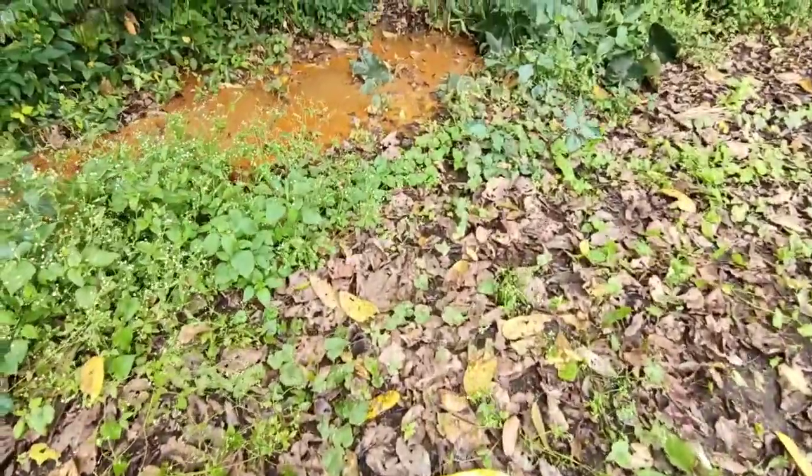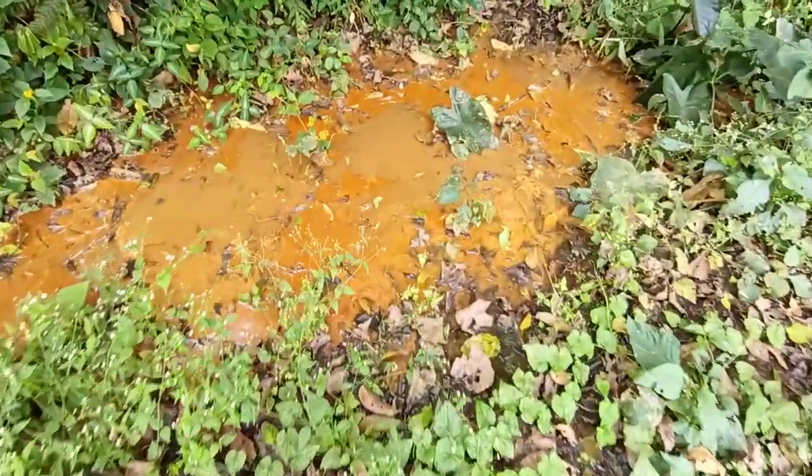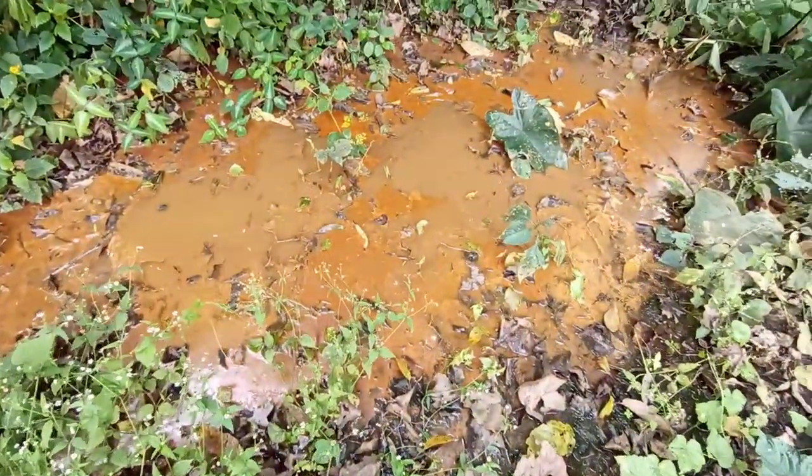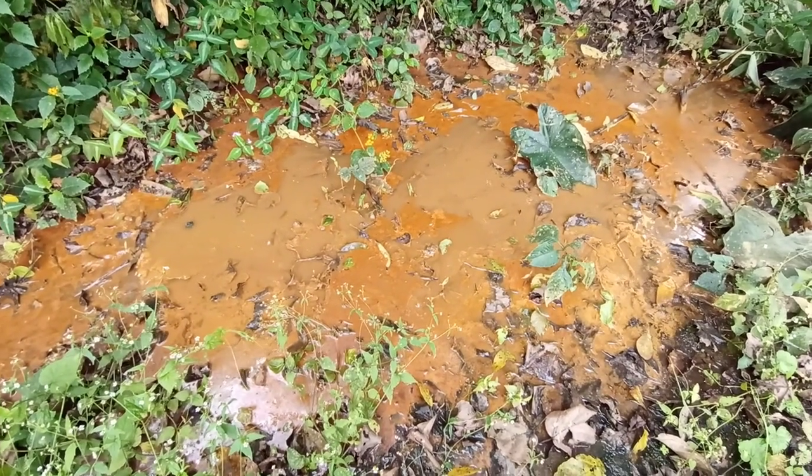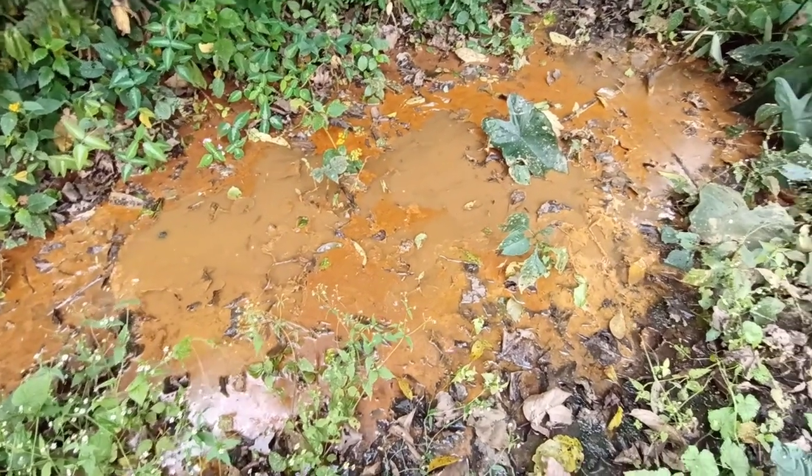Just had to walk through some gardens from the main road to find this place. You see what I mean about the colour that's left behind — it's kind of stained. A few bubbles there as well.